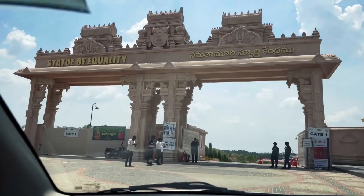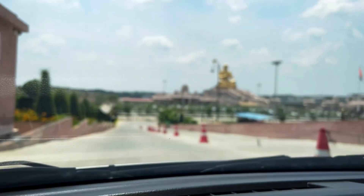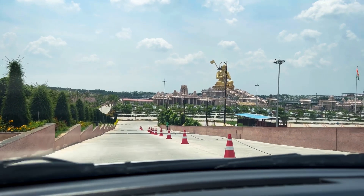This is the entrance. There is ample amount of parking space once you enter the premises. Parking charges are 50 rupees.